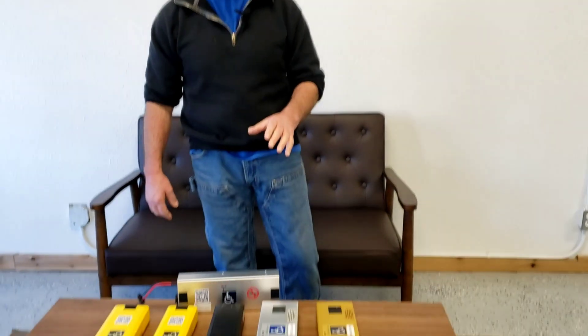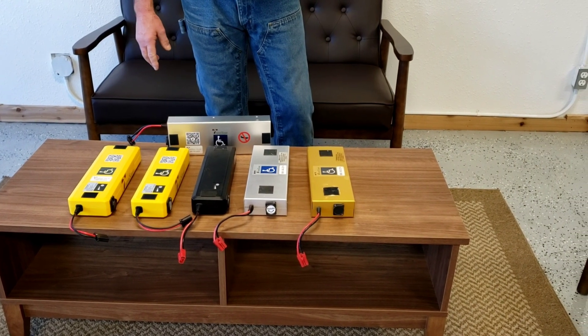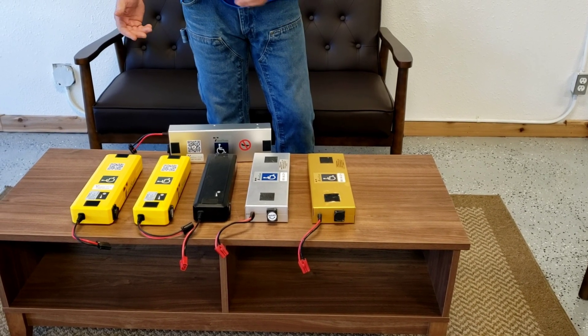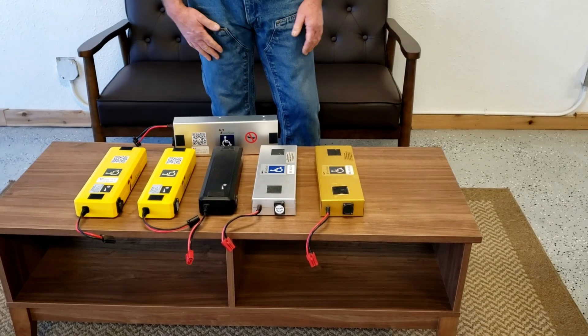Hi folks, this is Tony at TravelScoot. I'm going to touch very briefly on our air travel approved lithium-ion batteries and also show you our one non air travel approved lithium-ion battery. You guys remember air travel at all? Big iron bird? Anyway, maybe it'll happen again someday.